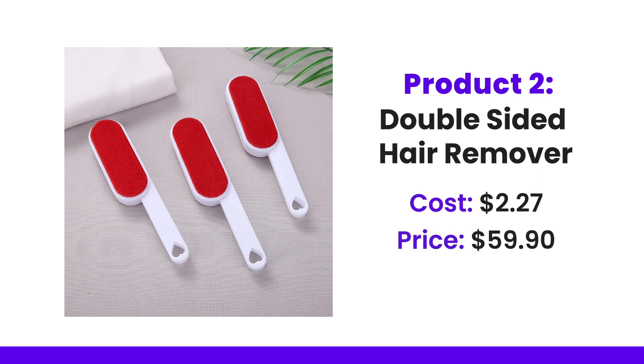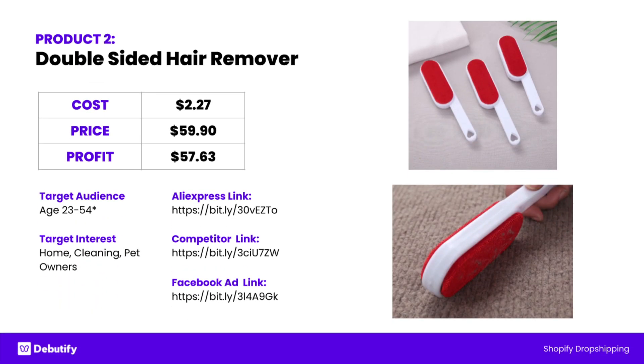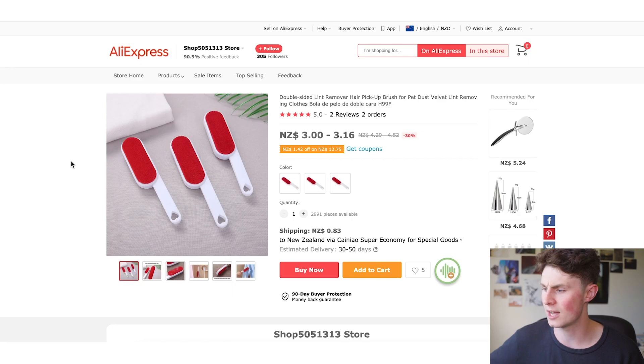I think there's a bit of a stretch there — I'd probably sell it at like $20, just to be a bit more fair, a bit more ethical. But some people are getting a profit of $57.63. So pretty broad range here. I'd give it a wide berth in the audience sector of 24 to 54, and then pretty intuitive interests of home and living, cleaning, and pets. Let's check it out on AliExpress.